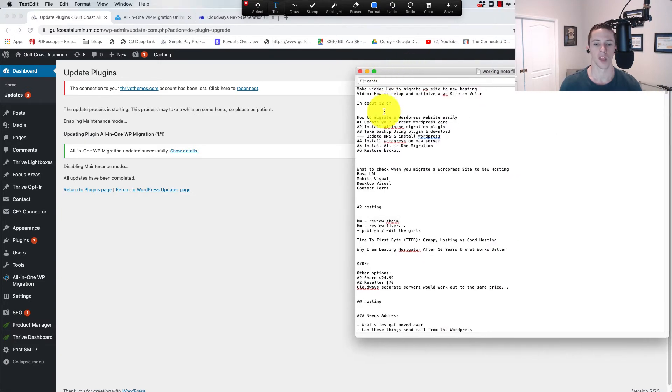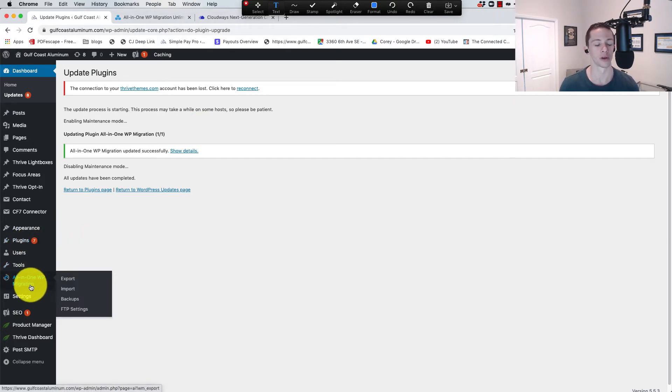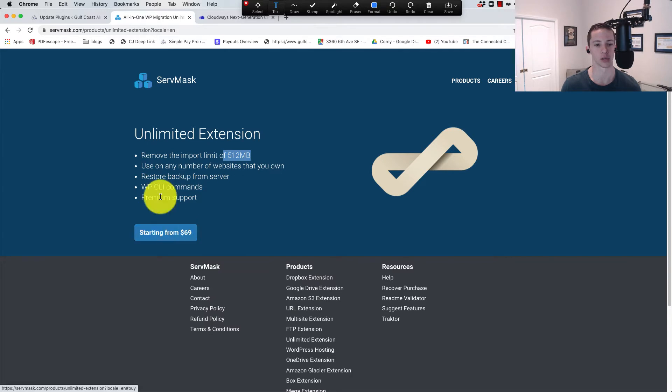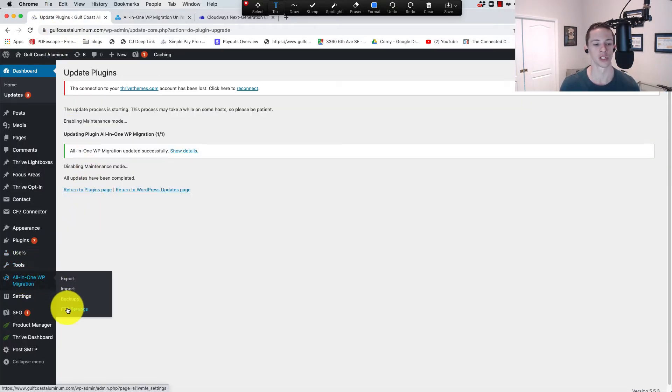If you don't have the all-in-one migration plugin, now would be the time to install it — just go to Plugins, Add New. Now, if you don't pay the $69, you won't have the FTP setting. With FTP I can literally pass the file to the new site or offsite storage without having to download it. By purchasing the FTP extension or the unlimited extension, you remove that 512 megabyte limit. You install it like a plugin and it pops up right here.